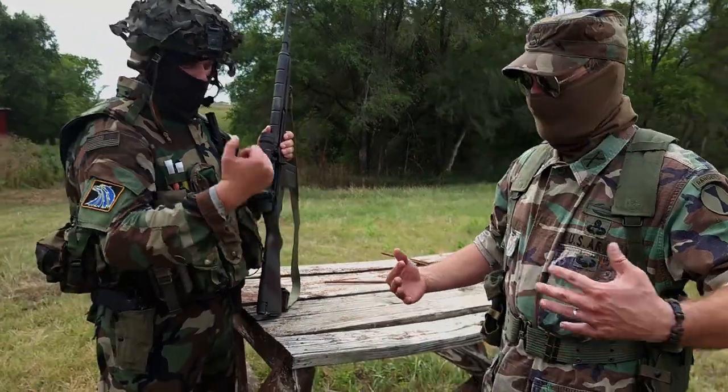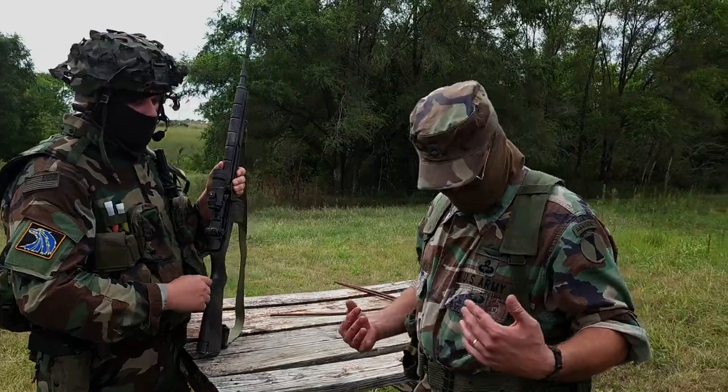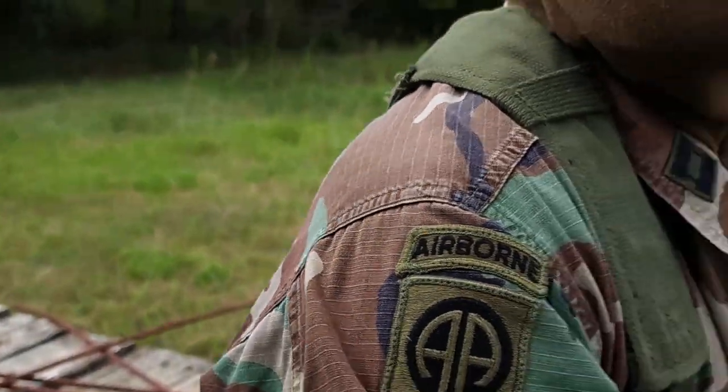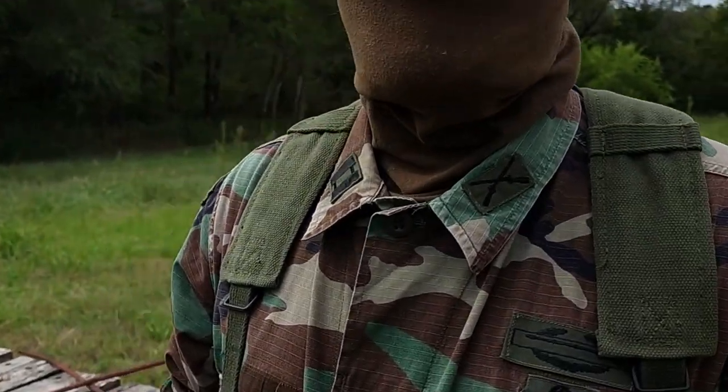This is GIS. I mean, where else can you go to a surplus store and become an Airborne Ranger? For $11. That's a real patch, dude. For $11 I'm an Airborne Ranger.